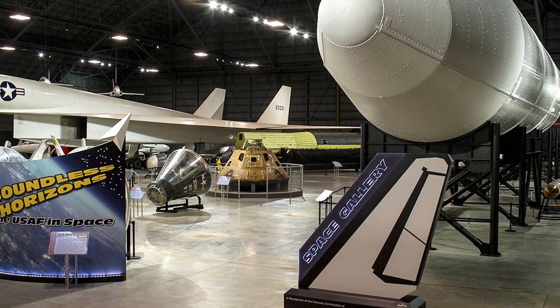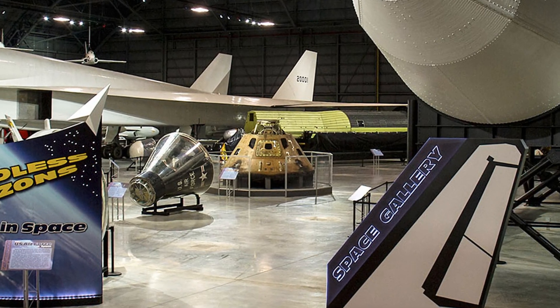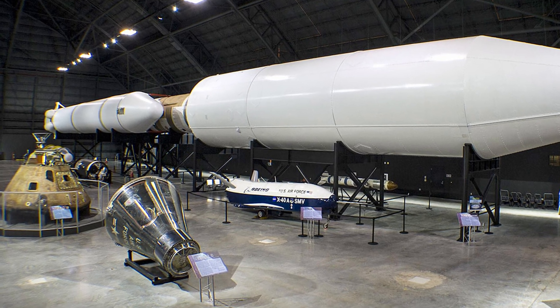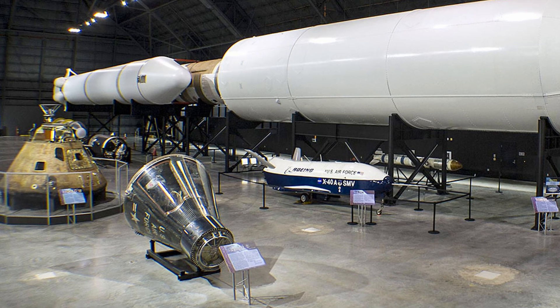I hope you enjoyed this narrated virtual tour of the Air Force Museum's Space Gallery. If you would like to tour other galleries in this series, convenient links are listed in the description section below this video.